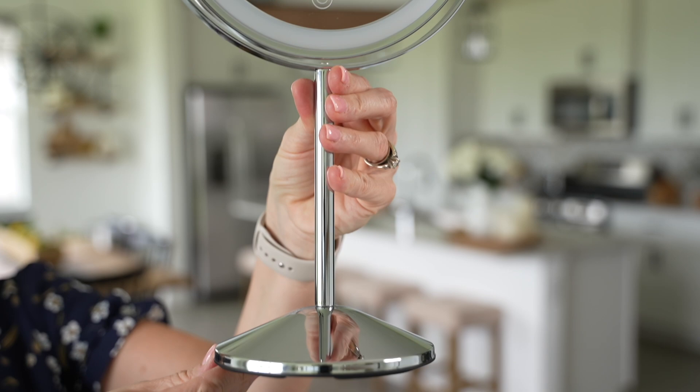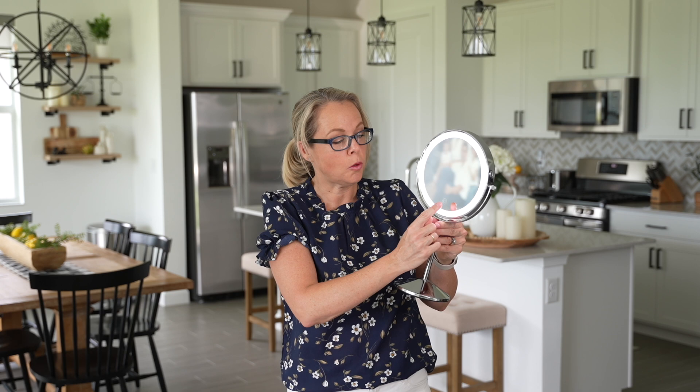It is double-sided, so you have the regular mirror on one side and the 10x magnification mirror on the other. It is also touch operated — you just touch the mirror right here to turn it on. There are three different light modes: daylight, cool balance, warm balance, and bright white daylight balance. It is also dimmable — hold your finger down on the button for about three seconds to control the intensity of the light.